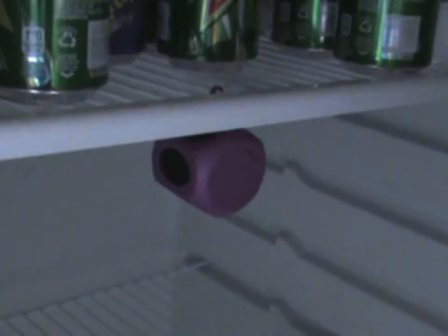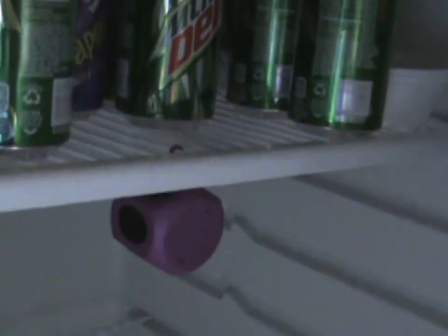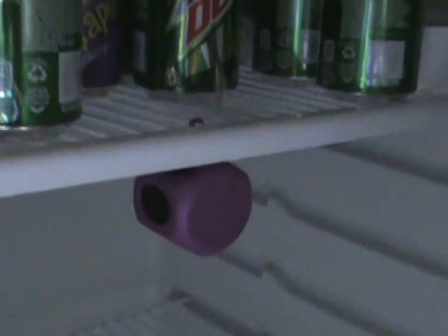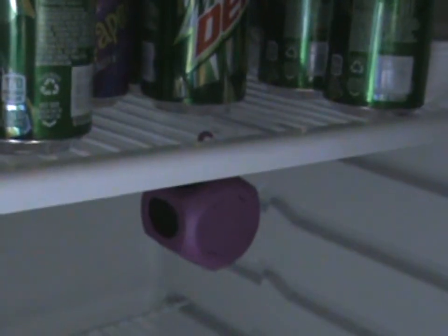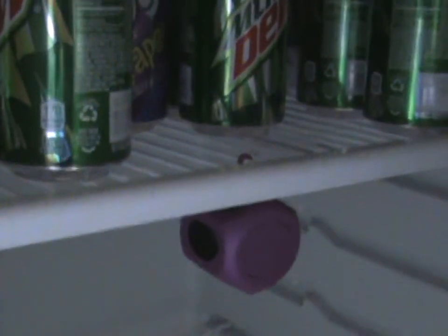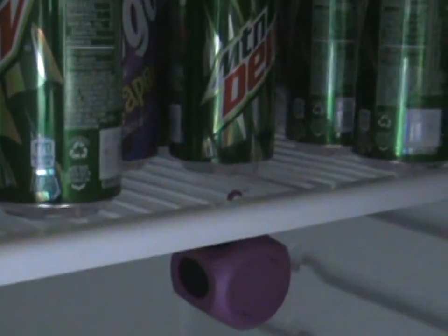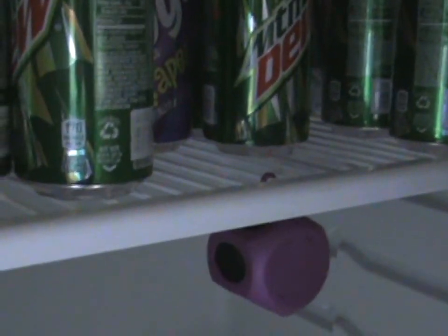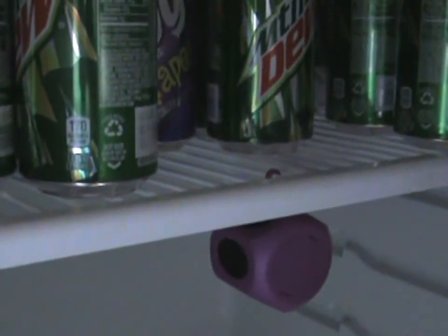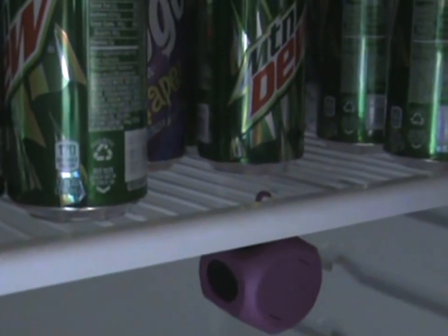I want to show you the InnoFresh Frigid odor absorber. All you do is open up the package — it has a hook built into the frame — you simply hang it in your refrigerator, close the door, and you're done. It absolutely will take out any foul odor from your refrigerator. That eliminates you from having to spray disinfectants and harmful chemicals inside the refrigerator. This is a natural clean — it's not going to hurt the food or contaminate the food. It'll only clean the air inside your refrigerator.